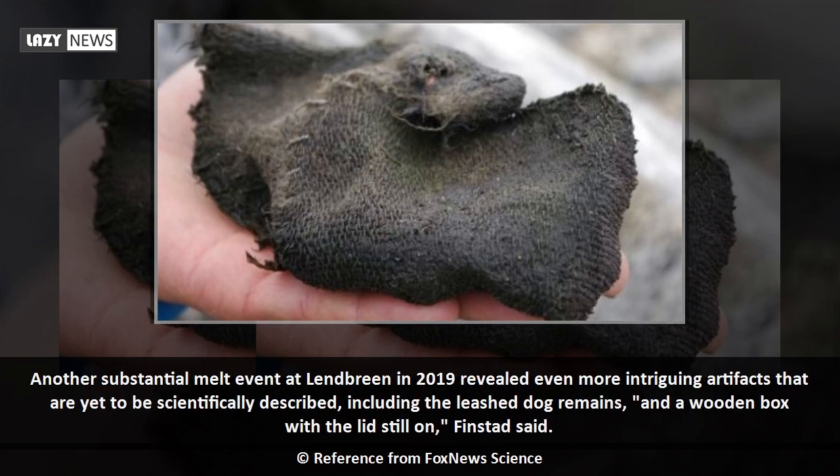Another substantial melt event at Lendbreen in 2019 revealed even more intriguing artifacts yet to be scientifically described, including the leashed dog remains and a wooden box with the lid still on, Finstead said.